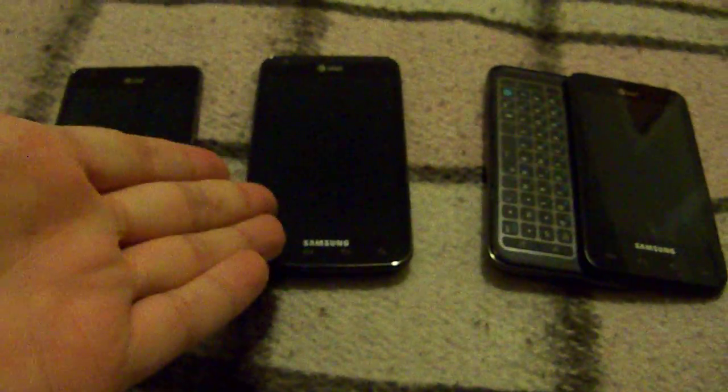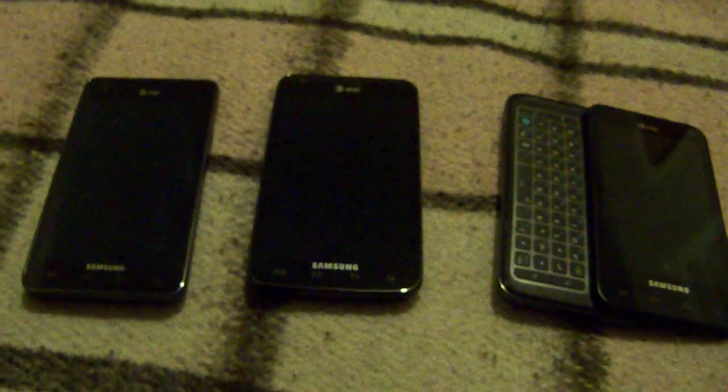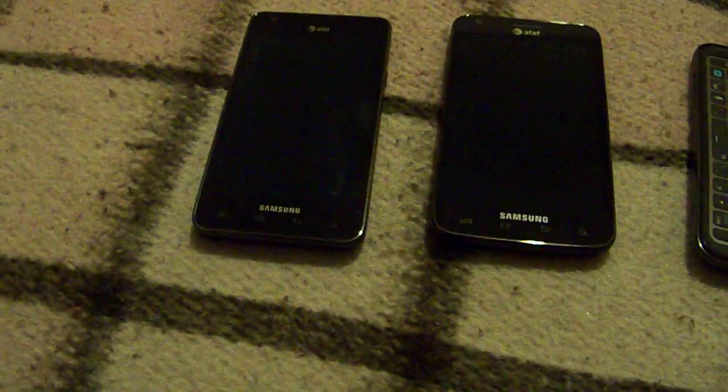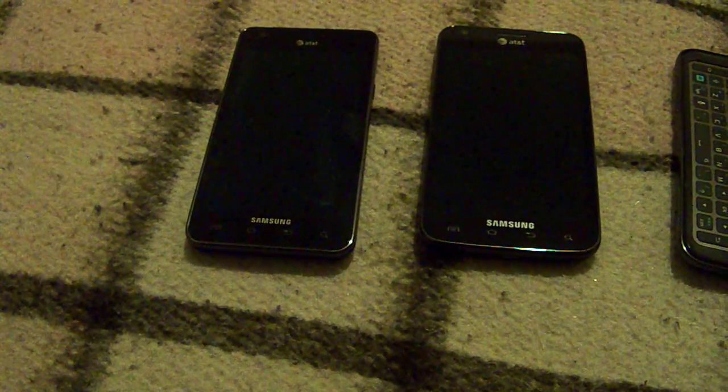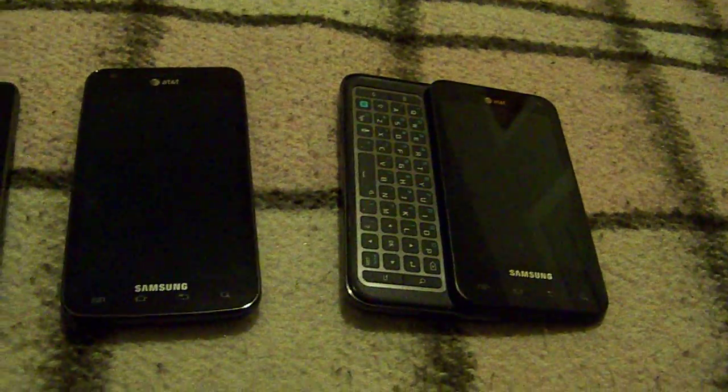One noticeable difference when playing with the Skyrocket is the 1500 MHz — I believe it's a Qualcomm chip — dual core. Whereas the regular S2 is only 1200 MHz, which is an Exynos. And the Glide over here is a dual core of 1 GHz, or 1000 MHz.